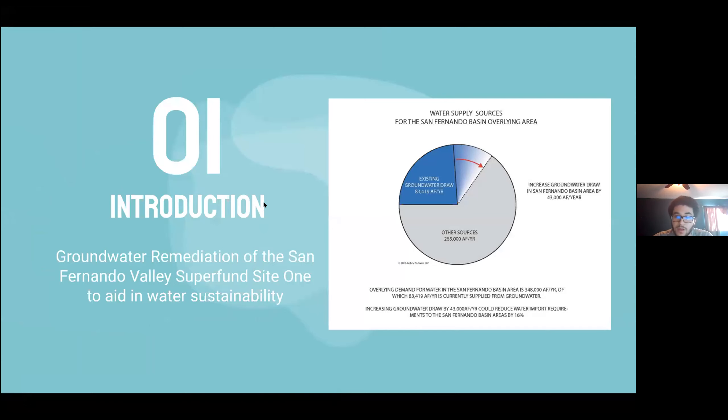For the introduction, over 50% of the drinking water that runs through distribution in San Fernando Valley and the greater Los Angeles area is imported from distant sources. Groundwater remediation cannot solve water sustainability by itself, but it can certainly improve the situation by providing more access to non-contaminated water. We'll be focusing on how to reduce the specific contaminants in the San Fernando groundwater underneath Superfund Site-1.